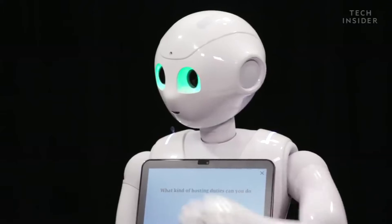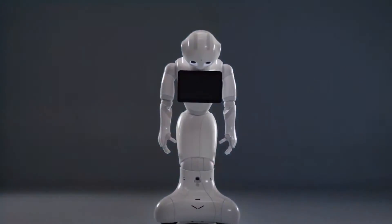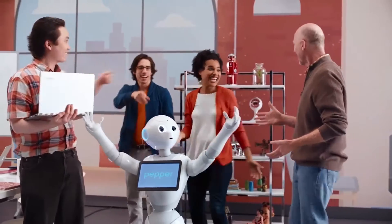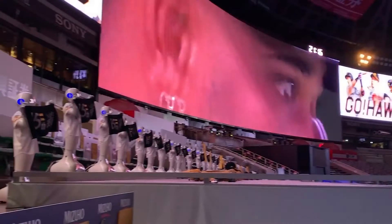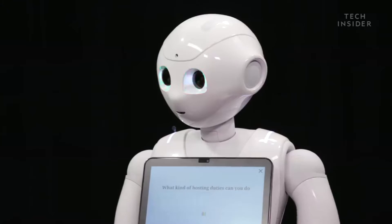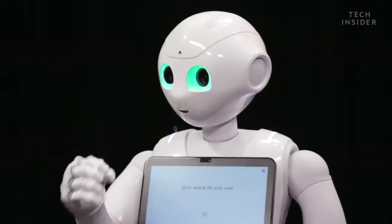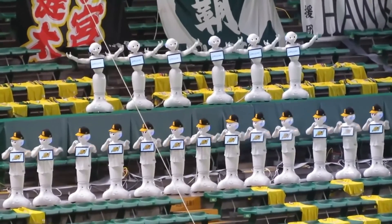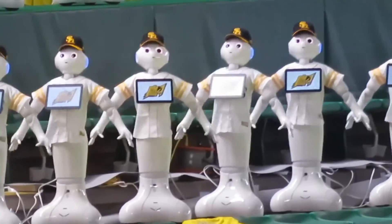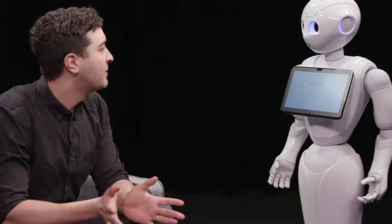PEPPER's empathic capabilities bring a unique dimension to human-robot interactions, opening doors to a wide range of applications from customer service to companionship. When it was launched in 2014, the demand for PEPPER was so high that the first batch of 1,000 units sold out in just 60 seconds. Subsequently, 27,000 units were sold, but production was temporarily halted due to a perceived lack of demand. Although not everyone is immediately comfortable with PEPPER's abilities — some even finding its actions creepy — it represents a significant leap in robotics, aiming to create a seamless bridge between humans and machines through emotional communication.